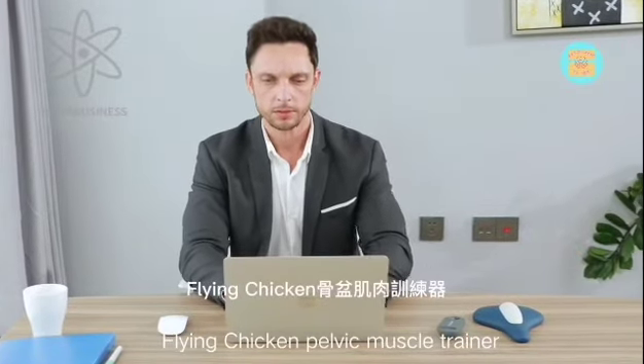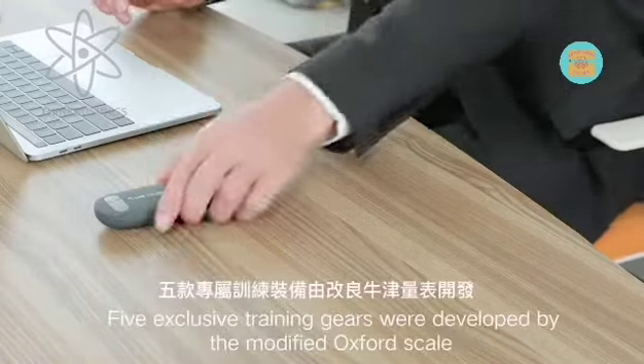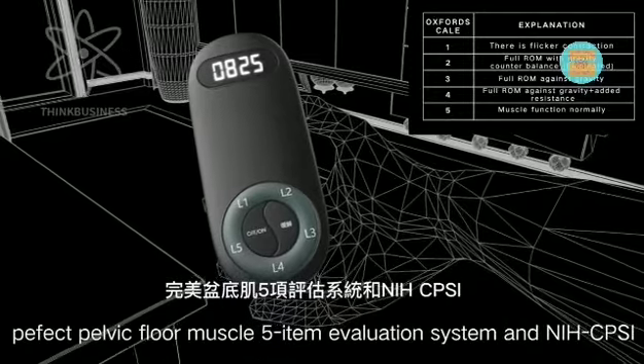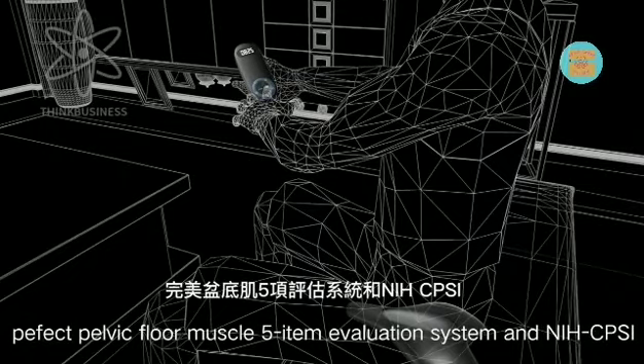Flying Chicken Pelvic Muscle Trainer is the world's first design for men. Five exclusive training gears were developed by the modified Oxford Scale, Perfect Pelvic Floor Muscle 5-Item Elevation System, and NIH CPSI.